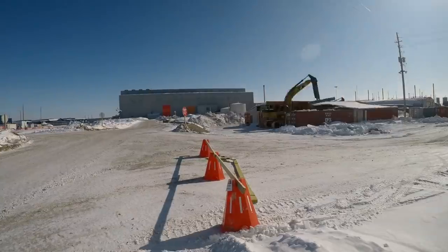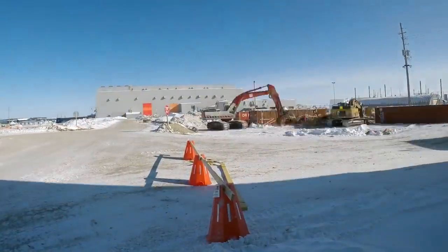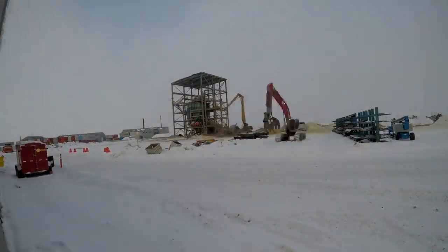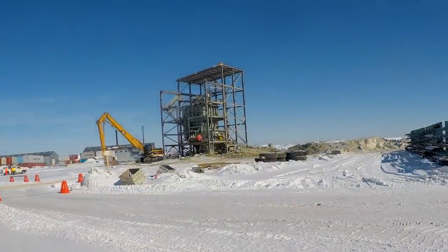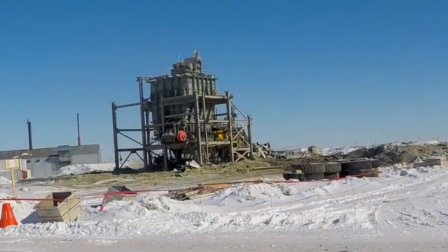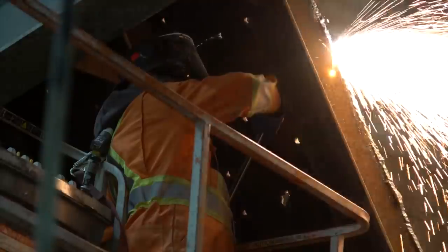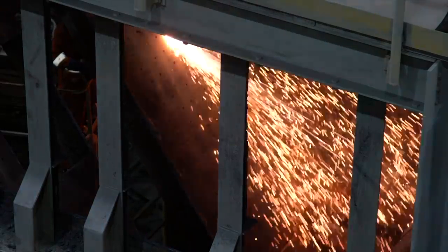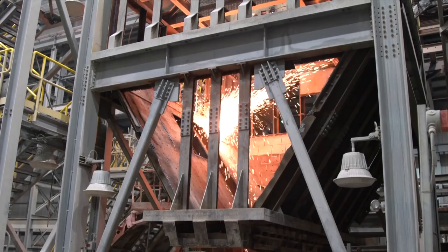But the team from PDI doesn't stop there, as they relentlessly attack additional buildings. On a site this massive, there's often more going on than meets the eye. That's definitely the case here, as interior stripping is going on in the process plant, with Torchman removing the larger pieces of steel to make it easier for the high reach.